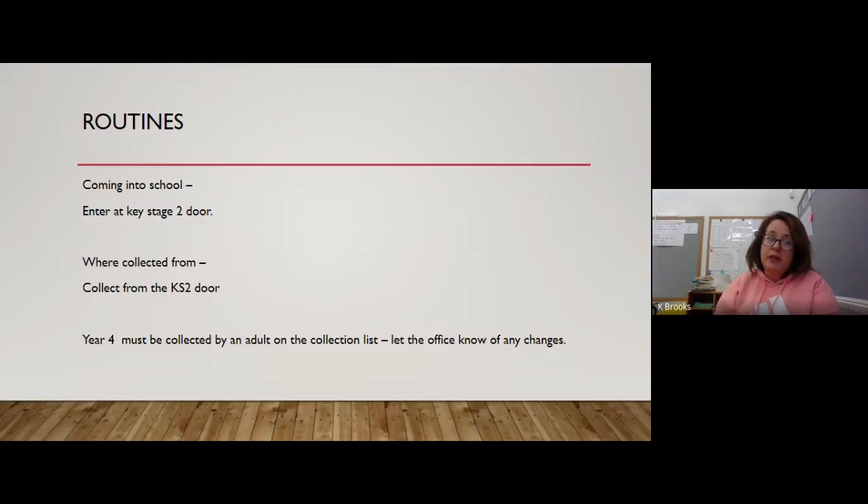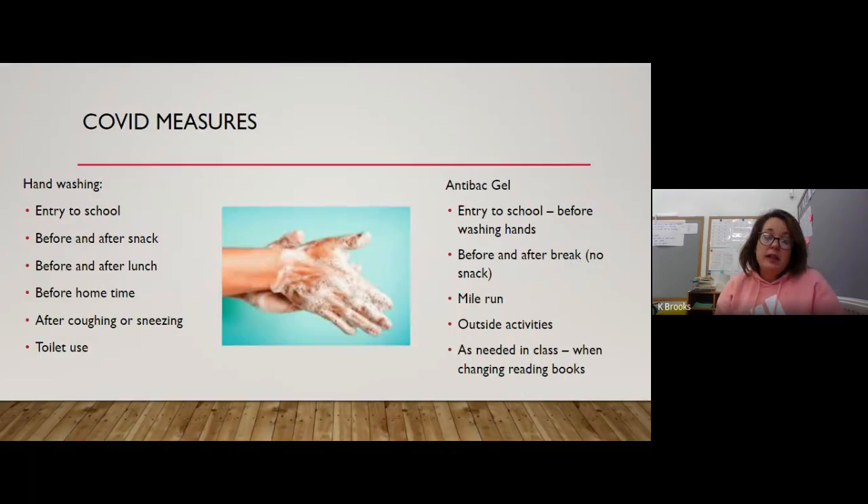The school routines have changed since the start of September, and I really appreciate you bearing with us while we make sure they're as safe as they can be. Coming into school now, the children come through the Key Stage 2 door — the main entrance door — and when they're collected they leave through the Key Stage 2 entrance door as well. Year 4 must be collected by adults on the collection list, so please ring the office in plenty of time if they're going home with a friend or if someone else is picking them up.